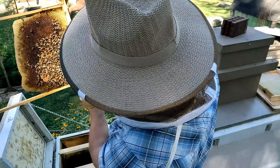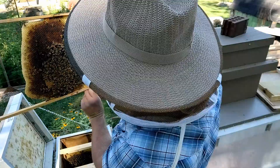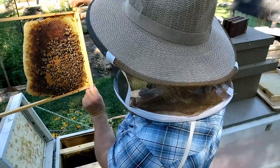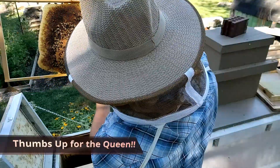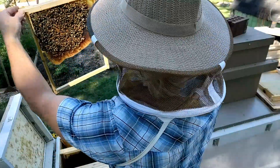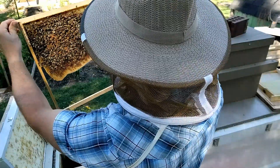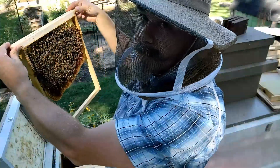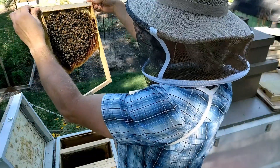They've got some capped brood on here, and that's good because they had none before. They've got larvae at different ages — some small, some medium. So that kind of answers the question of whether I have a queen problem here. We know there's a queen in there doing her thing. On the other side, similar story — we've got some capped brood and larvae. Some of the empty cells are storing up nectar, which is good. They were storing nectar before, so that wasn't as much of a concern. But they're getting some stores up for winter.